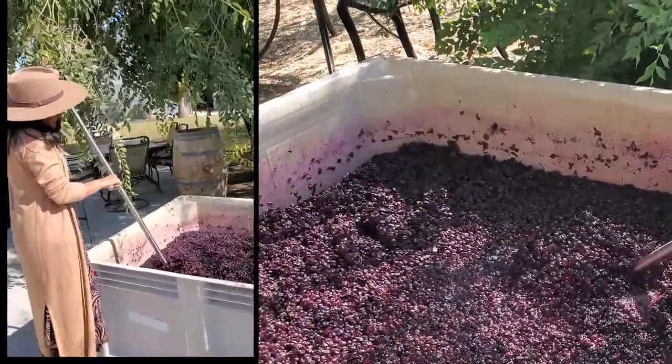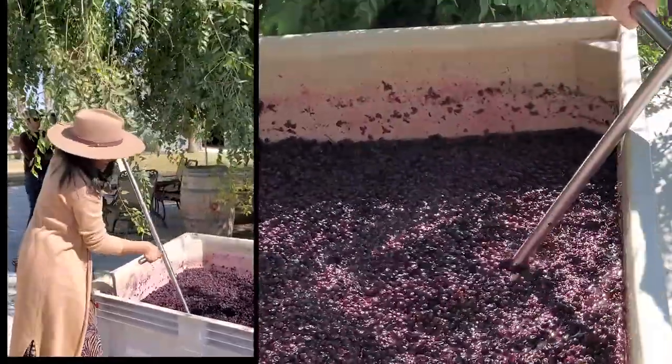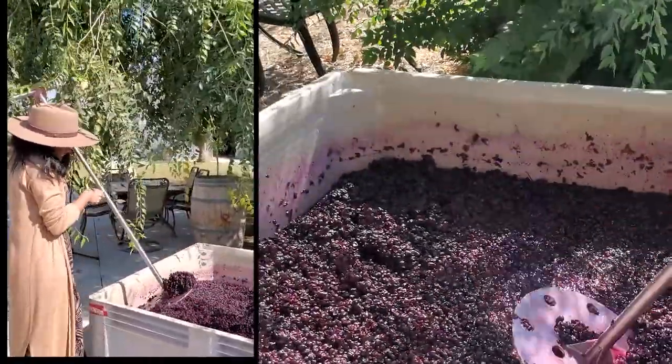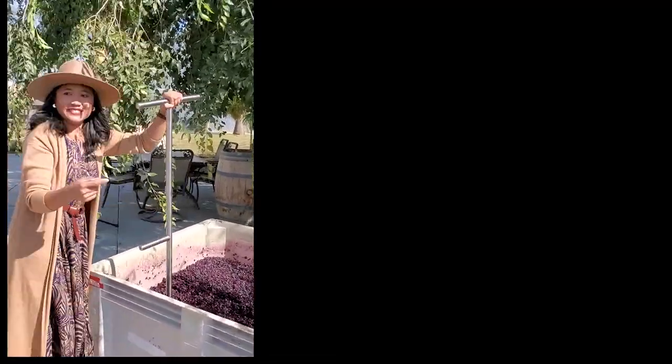This is Petit Syrah and that's Malbec. You can see the juice from the Petit Syrah is actually much darker. Petit Syrah is sometimes sold by itself, and it's used by a lot of winemakers as a blending wine.